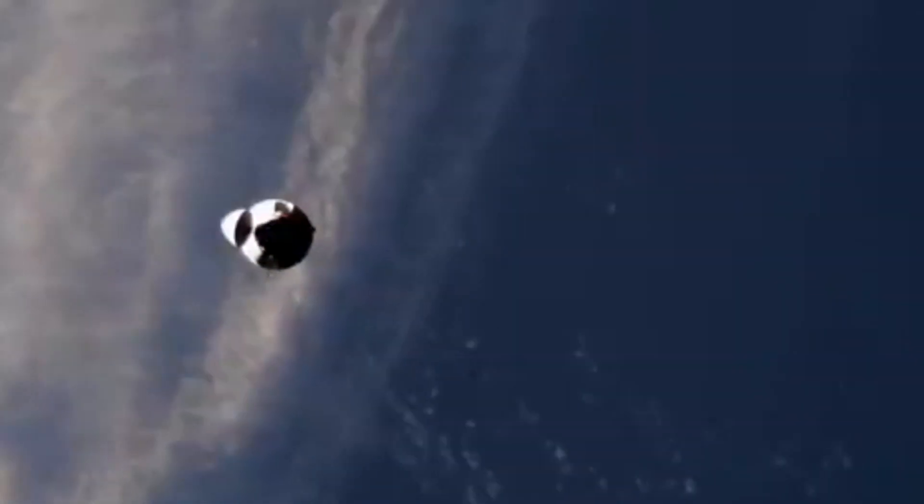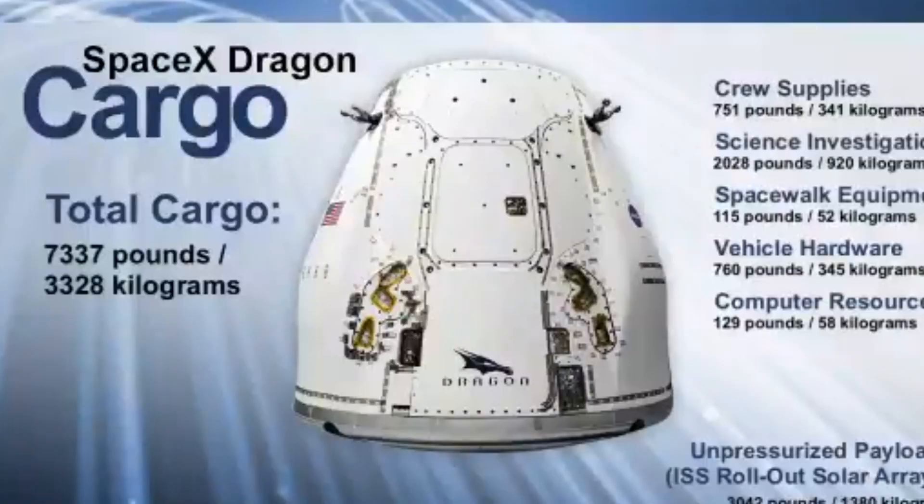Dragon is filled today with more than 7,300 pounds of research, crew supplies, and hardware, delivering all of that to the space station to support Expeditions 65 and 66. Of that cargo is 751 pounds of crew supplies, 2,028 pounds of science investigations, 115 pounds of spacewalk equipment, 760 pounds of vehicle hardware, and 129 pounds of computer resources.